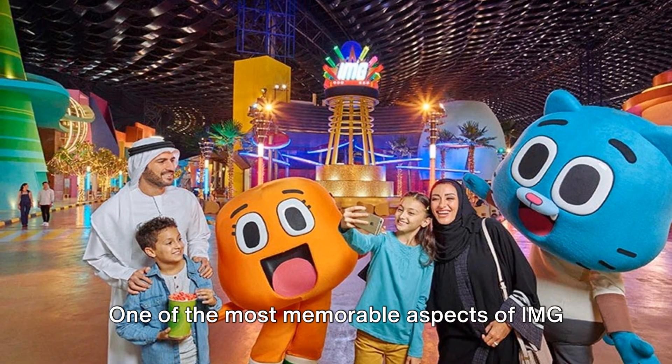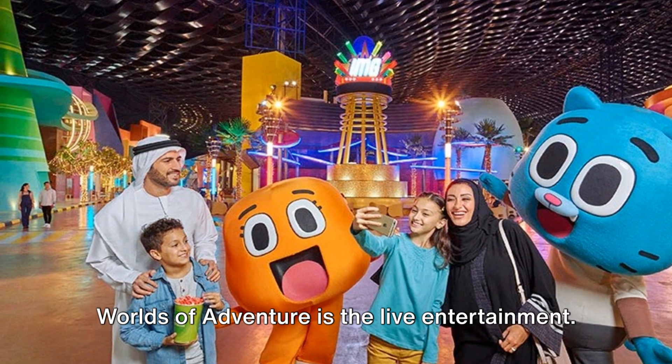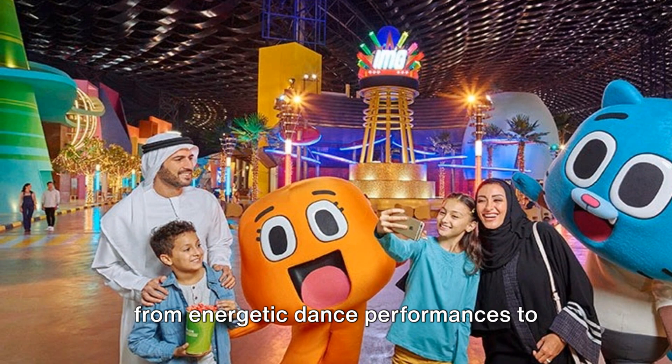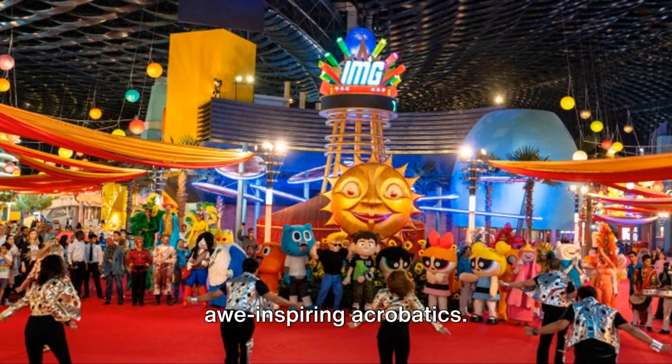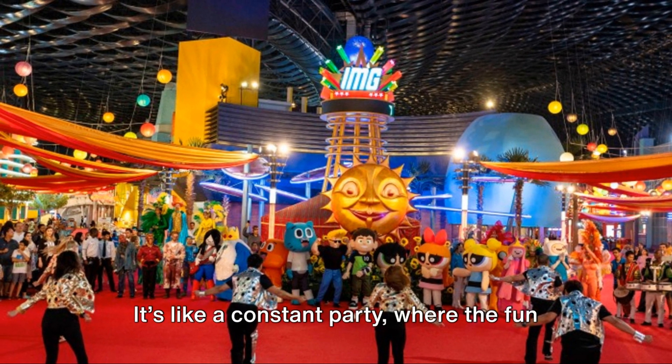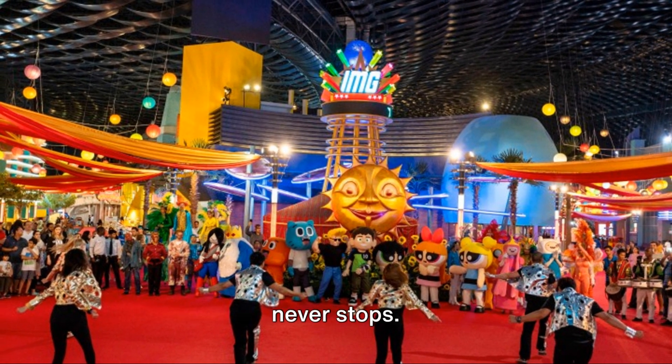One of the most memorable aspects of IMG Worlds of Adventure is the live entertainment. You'll be treated to a variety of shows, from energetic dance performances to awe-inspiring acrobatics. The park is alive with music, laughter, and applause — it's like a constant party where the fun never stops.